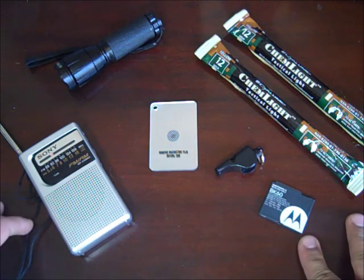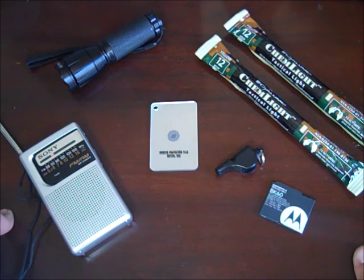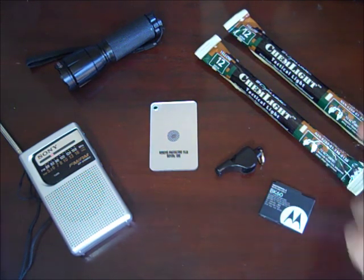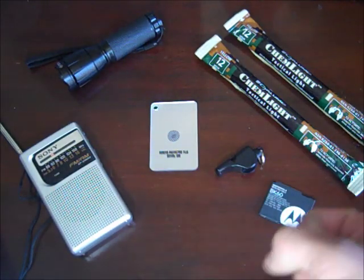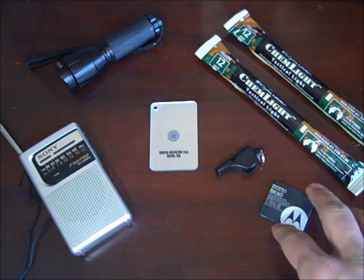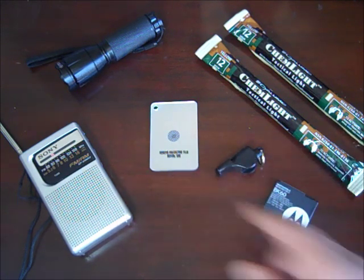What I have here on the table are some basic items you'll see in a lot of people's emergency supply kits or Bug Out Bags. I have chem lights — those little ones you see at concerts where you break them and get a chemically activated light that lasts around 12 hours. I also have a flashlight, a radio, a spare cell phone battery, a whistle, and a signaling mirror.